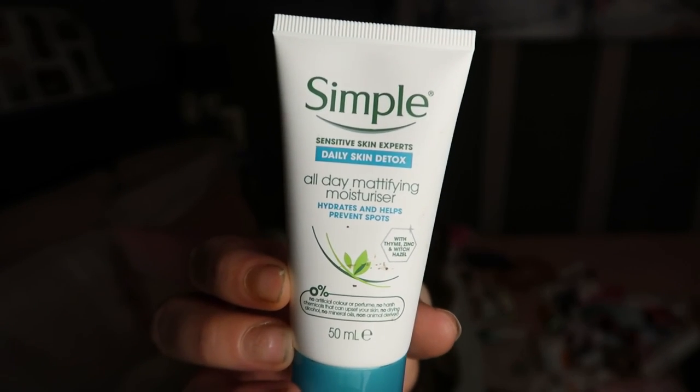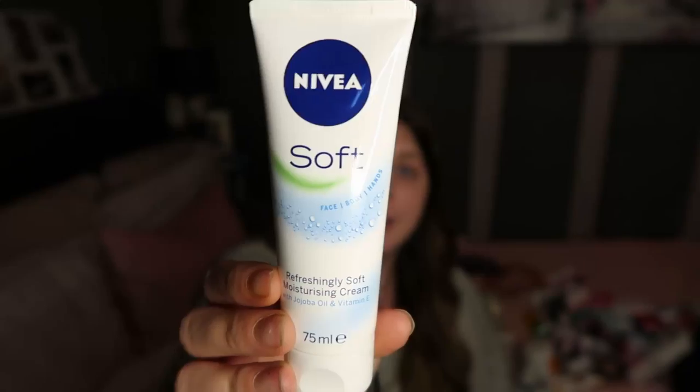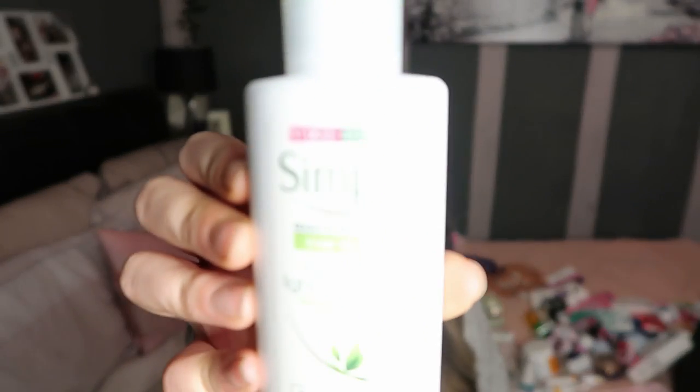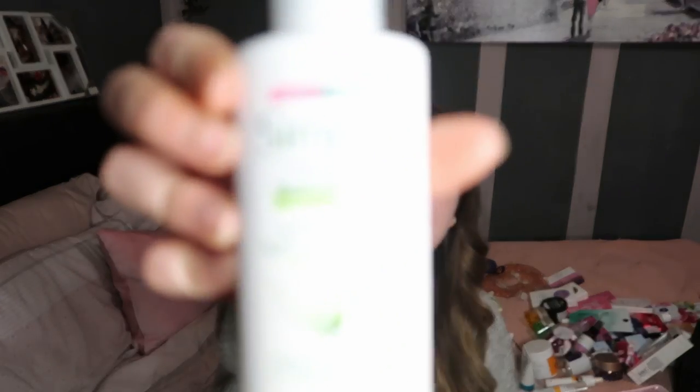Going on to some newer ones I got for Christmas in a little set - this Simple moisturiser set. One is mattifying and also prevents spots. My battery is getting a little low so I'll talk quick. I have a Nivea moisturising cream that I haven't tried yet but I do get on with Nivea. Two that I'm really liking at the moment are from Simple: this hydrating SPF moisturiser that I use during the day - it's really light - and this protecting SPF light moisturiser, the night one. I really recommend those last two.